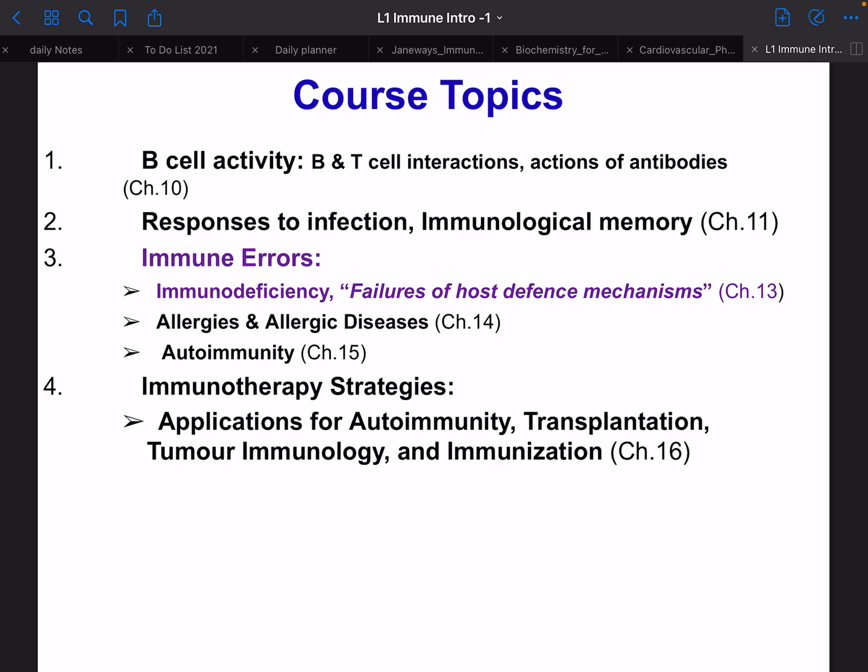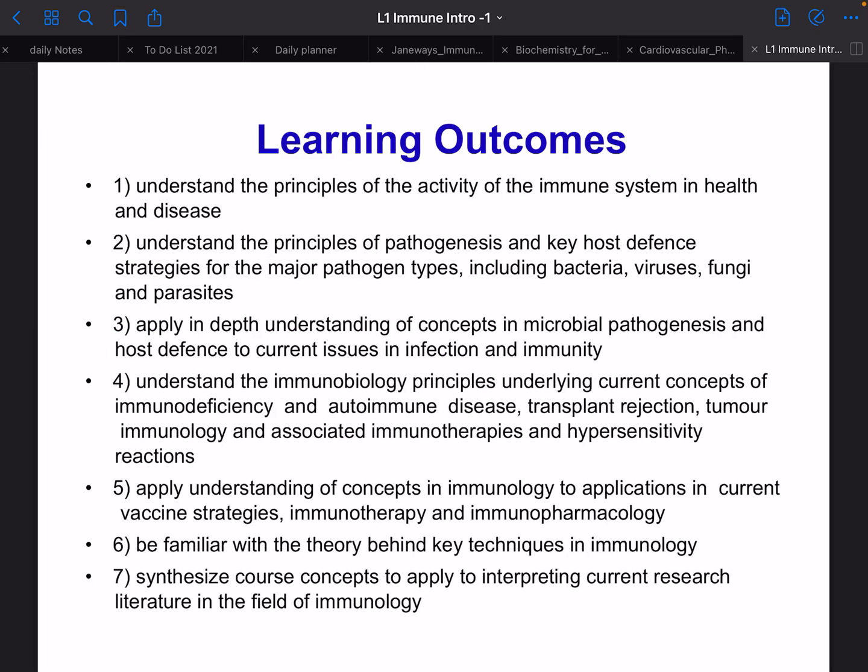We cover T-cell responses and basically all the information you need about T-cells. Then we go into B-cell activity, response to infection, and then we get a little more practical with immune errors and deficiencies — stuff you may have heard of, like allergies, which are extremely common, like asthma, as well as autoimmunity, transplantations, and tumors, which is a big field in immunology.